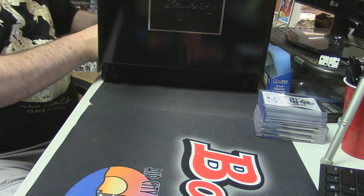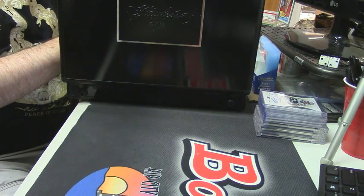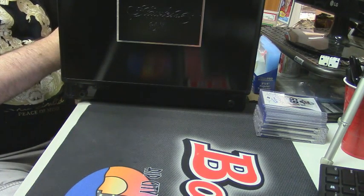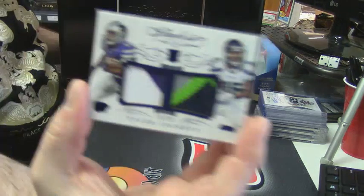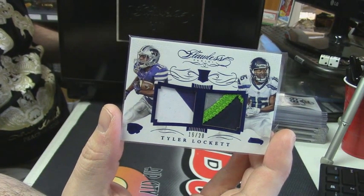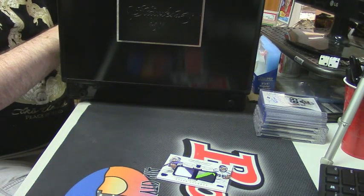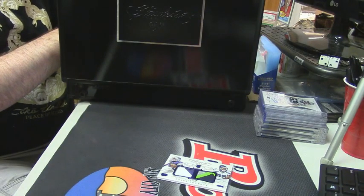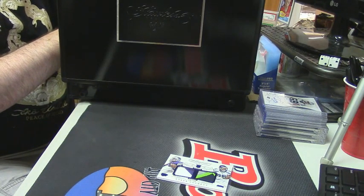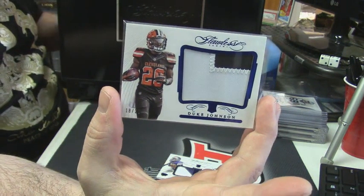Here's what we can do. 16 out of 20 — another college and pro, this time two color and four color for the Seahawks. 16 out of 20, Tyler Lockett. 18 out of 20, two color patch. Here we go, guys. 18 out of 20, Duke Johnson — 10 spots.